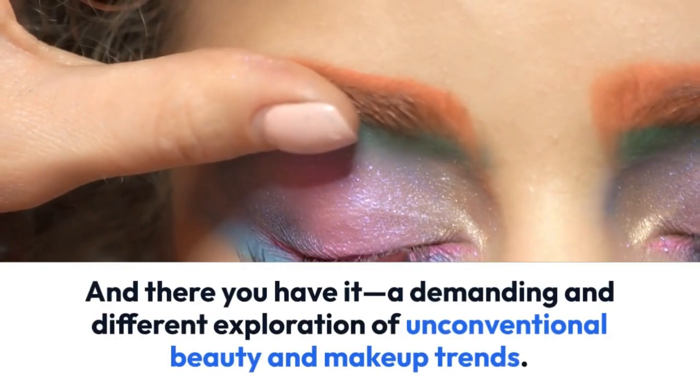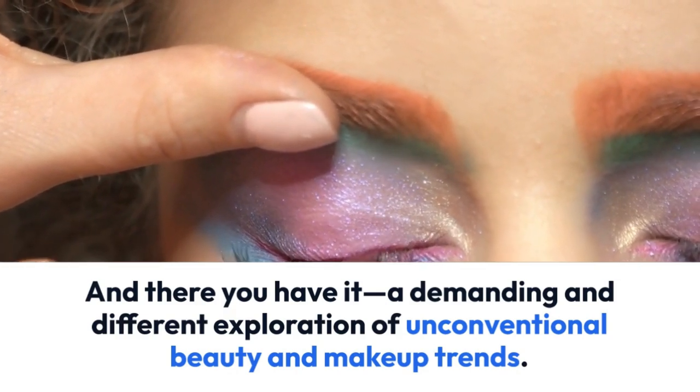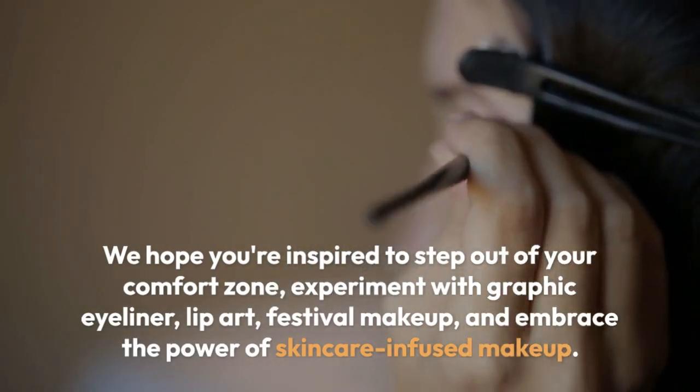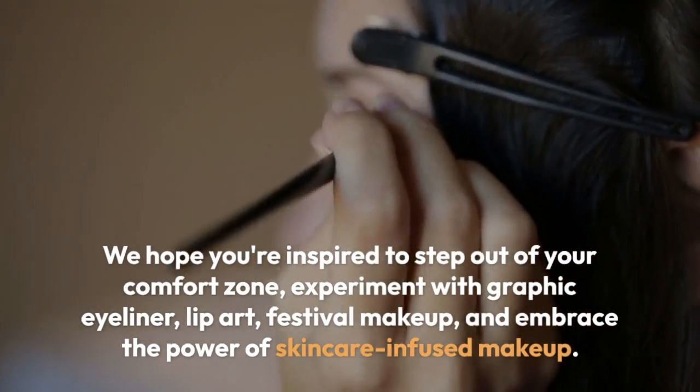And there you have it — a demanding and different exploration of unconventional beauty and makeup trends. We hope you're inspired to step out of your comfort zone and experiment with graphic eyeliner, lip art, festival makeup, and embrace the power of skincare-infused makeup.